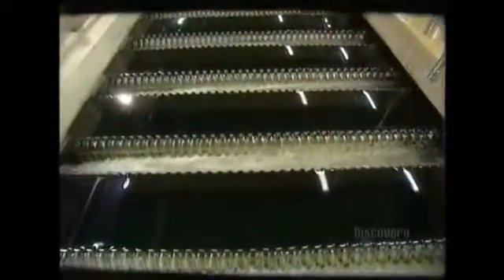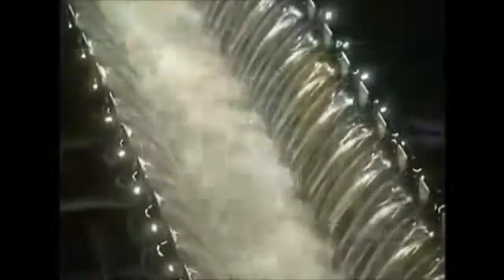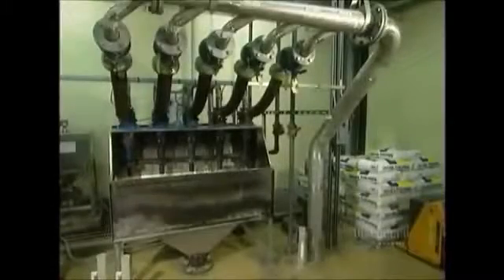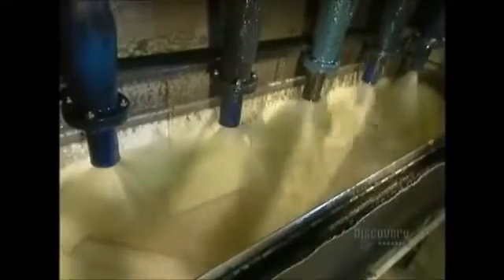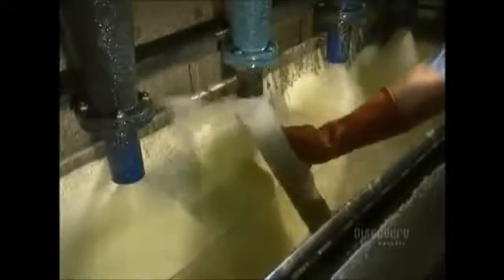Then the floc-filled water moves on to the second mixing tank. The second tank holds a chemical called polymer, which is essential to the next step of the process, called sedimentation. Five pipes inject the water with superfine particles of sand, called microsand. The polymer coats the sand, making it sticky. The grains of sand then stick to the flocs in the raw water, weighing them down even more. The water then flows into a settling tank where the flocs, because they're heavier, settle to the bottom. You can see the results in this demonstration.